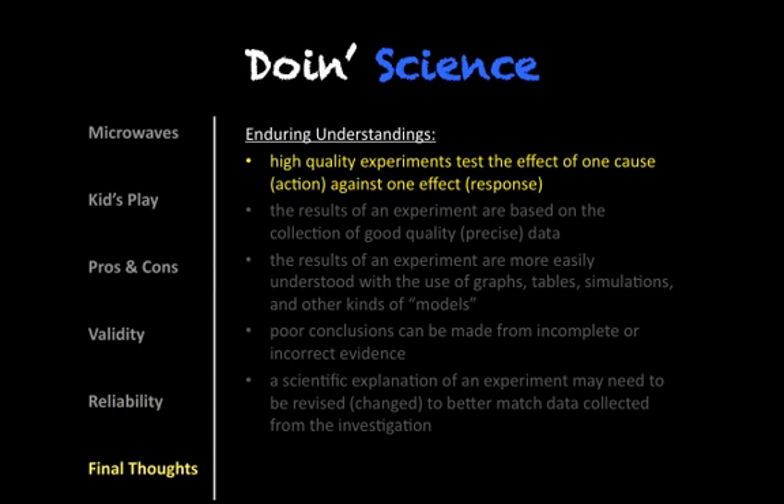So kind of wrapping up — doing science, what does that really require? You have to have one single cause against one single effect. So it's the manipulated variable or the independent variable versus the dependent variable, otherwise known as the responding variable. And if you have multiple things changing, then it's difficult to pinpoint what is the exact connection between that cause and effect.